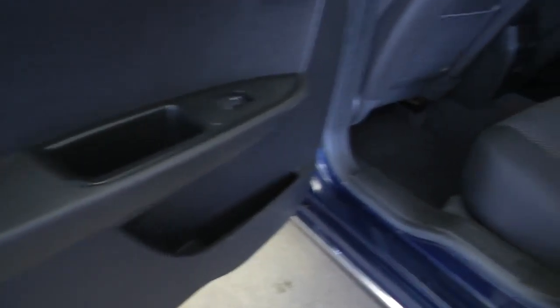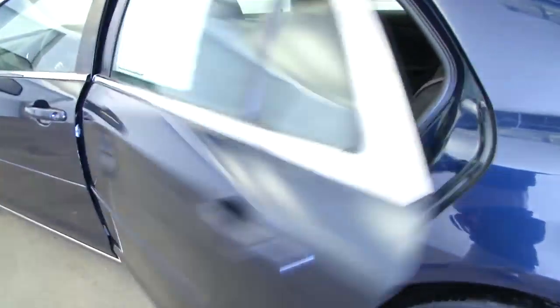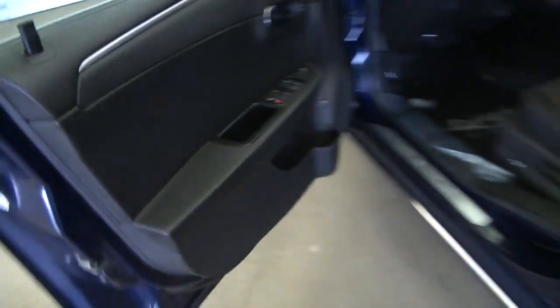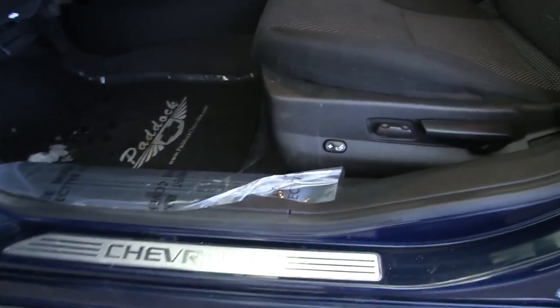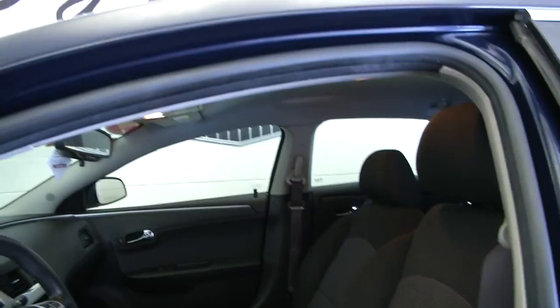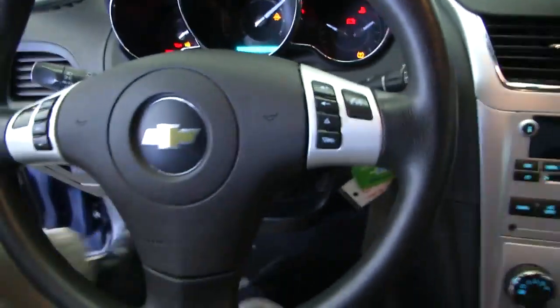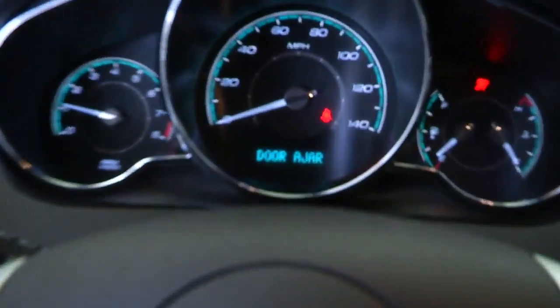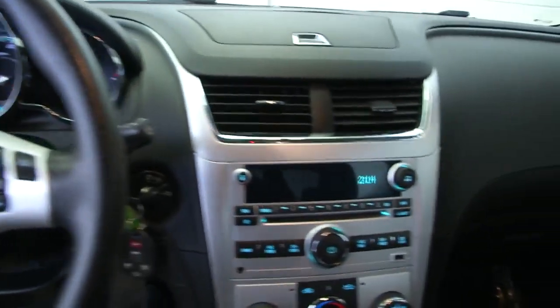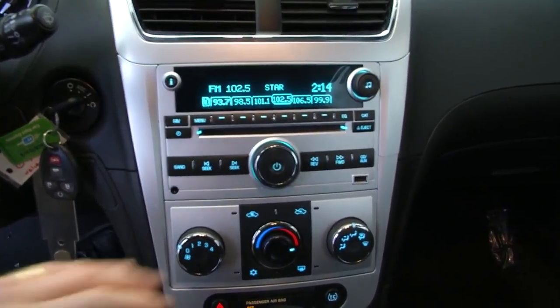In the rear, we have some nice interior, power windows in the back, power locks, power mirrors, power windows, power adjustable seat, nice interior in the cabin, nice steering wheel controls on the vehicle, nice dash setup, and a good sound system in the Chevrolet.